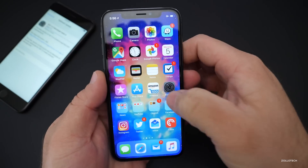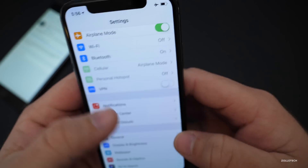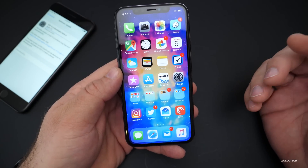Let's take a look at the build number. The build is 15E5201E, and that build number gives me an idea that this is probably not the final gold master version before the public release.